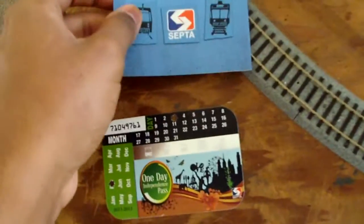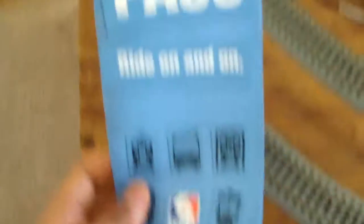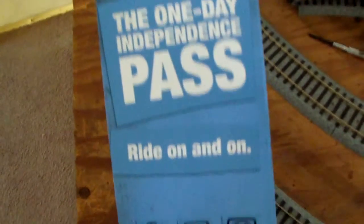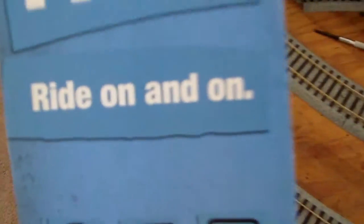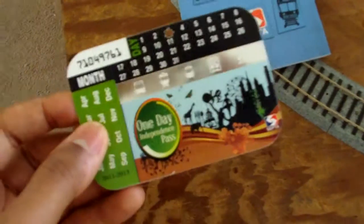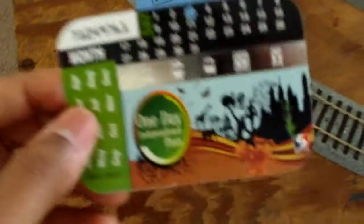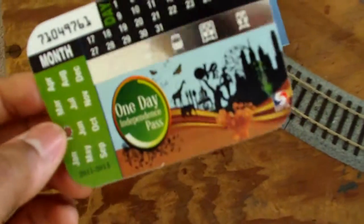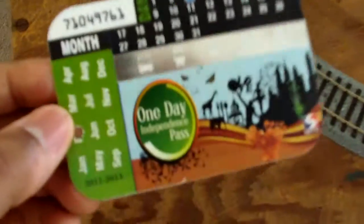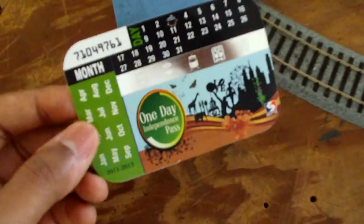This video is about how to use a particular pass that probably most people don't know about. It's called the One Day Independence Pass, and basically it means ride on and on. It's a special pass that you can purchase on SEPTA Regional Rail or at any SEPTA station that has a ticket booth, and it allows you to ride on the subway, the L, Broad Street Line, Regional Rail Line, buses, and trolleys for one day.